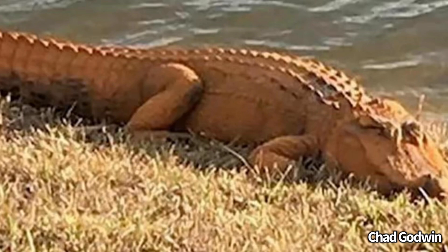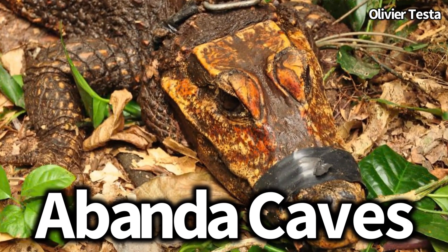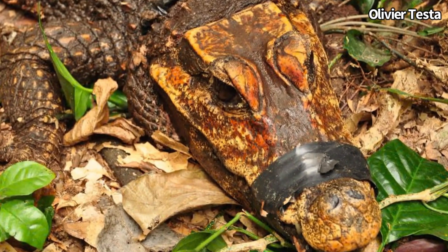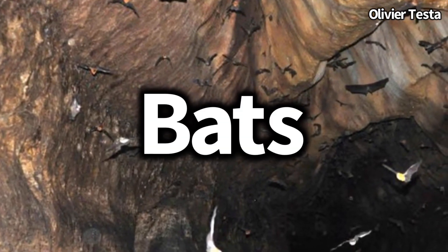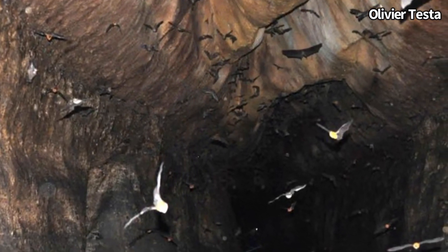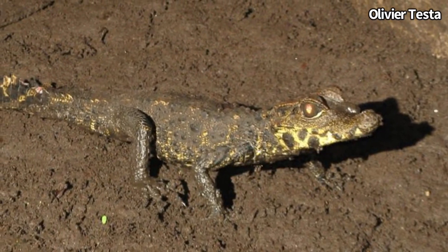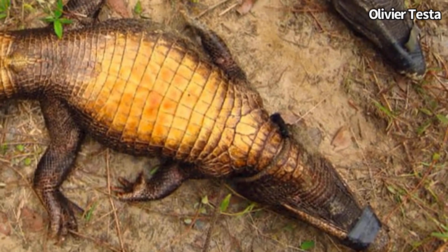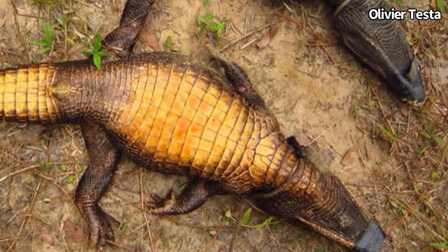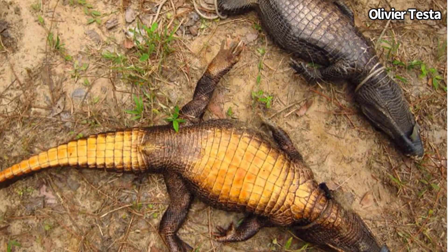Surprisingly, these orange American alligators aren't the only crocodilians found with this coloration. In the abandoned caves of Gabon, orange Central African dwarf crocodiles have been found. These cave-dwelling crocs share space with a lot of bats, and bats are said to be one of the main prey items for this population of crocodiles. However, since the crocs are sharing space with the bats, that also means they're sharing space with their poop. It's believed the acidity from the bat guano these dwarf crocs are lying in has actually turned some of these naturally darker colored creatures orange.